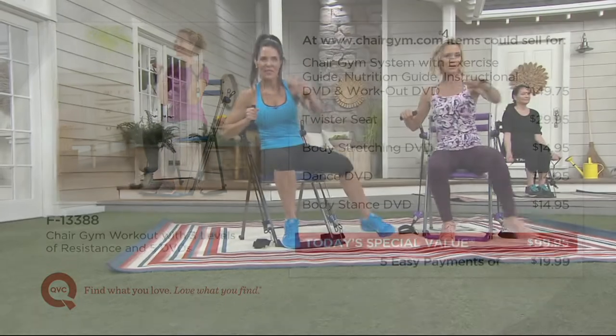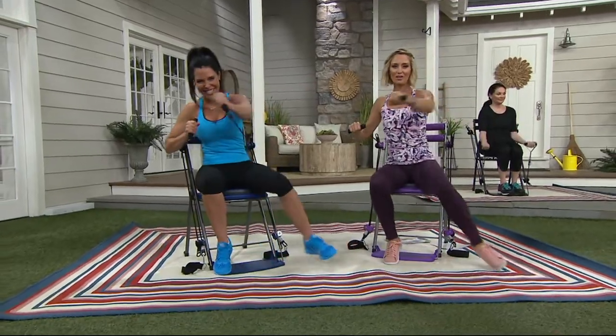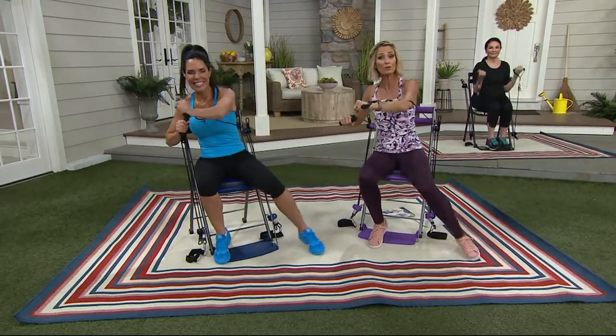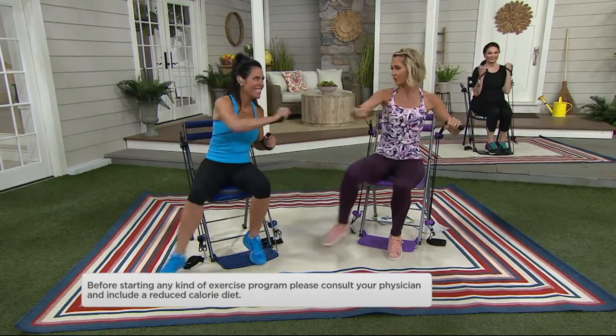As with all fitness equipment here at QVC, you get a 30-day love-it-or-return-it guarantee. In a second we're going to show you results from four, five, six weeks — that means you could use this for that amount of time, see results, and if you're still not happy, you return it.